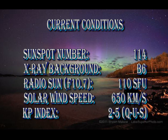In summary, as predicted, the sunspot number has increased markedly to 114, as has the X-ray background to B6. The F10.7 cm flux is up to 110 solar flux units. According to NOAA, the solar wind speed has gusted up to 650 km per second in the last 24 hours, though it's nearer to 550 at the moment. The KP index has been highly variable at levels between 2 and 5.